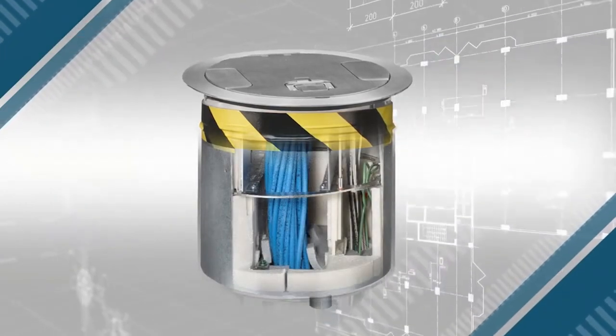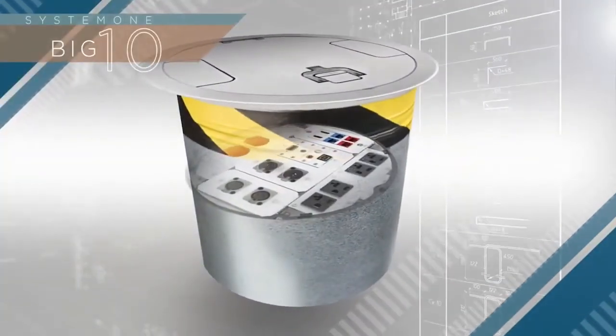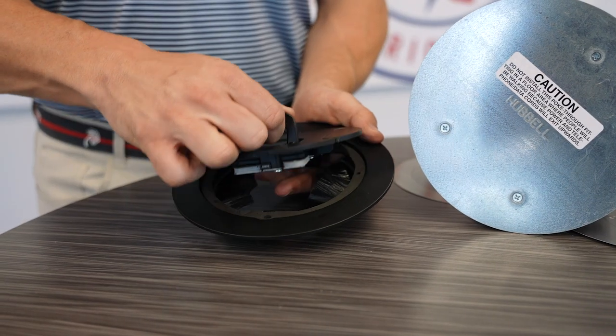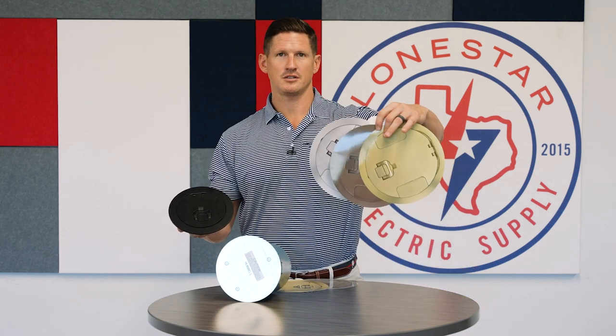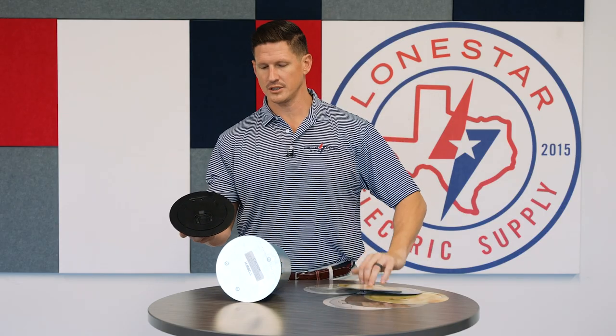This also has the capability of handling all your AV, all your data, and your power in one box. These poke-throughs come with very sleek looking covers that are extremely easy to access. They come in multiple different finishes, as you can see, in different sizes — six inch and four inch.